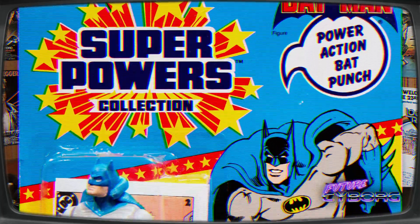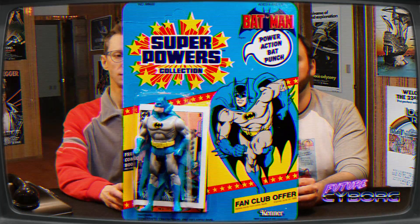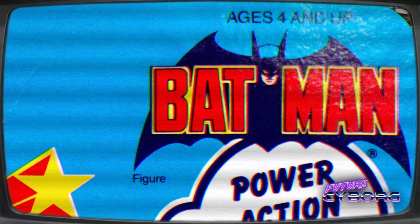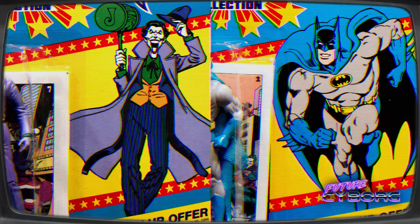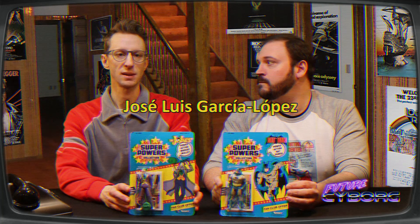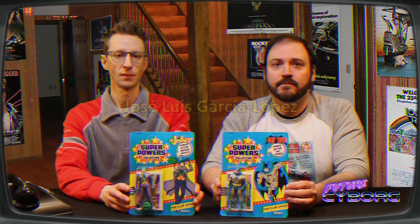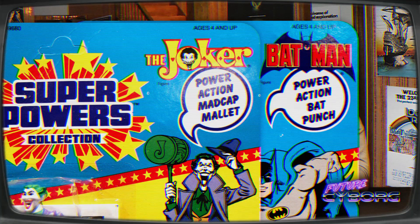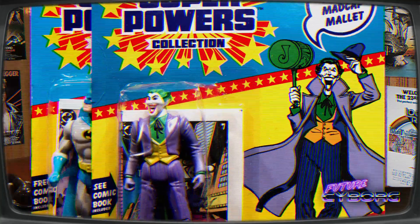Now it's time to review the package. As you can see, both action figures come in a standard rectangular package in a plastic bubble. The cards are very bright and colorful with the Super Powers Collection logo in the top corner. There's also a Batman logo and a Joker logo. There's some great artwork by DC artist Jose Luis Garcia Lopez.